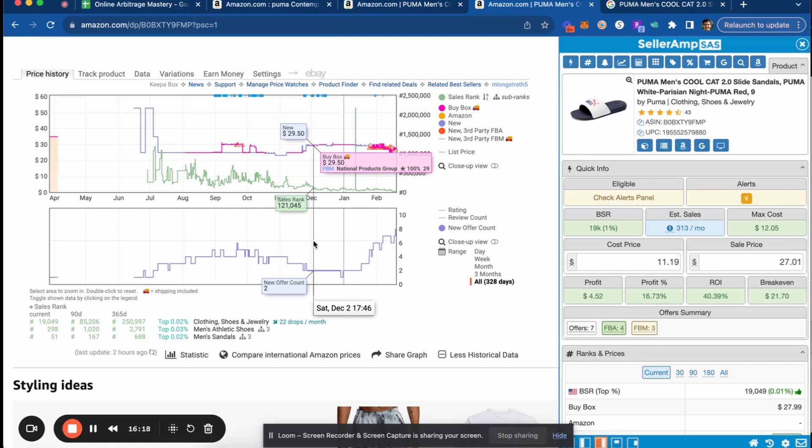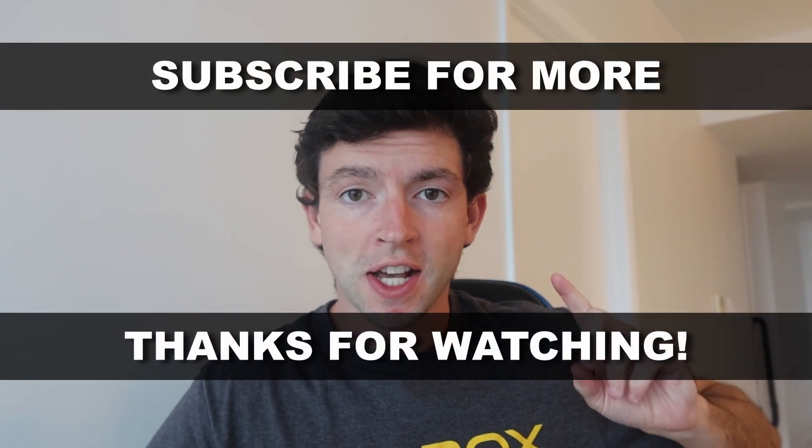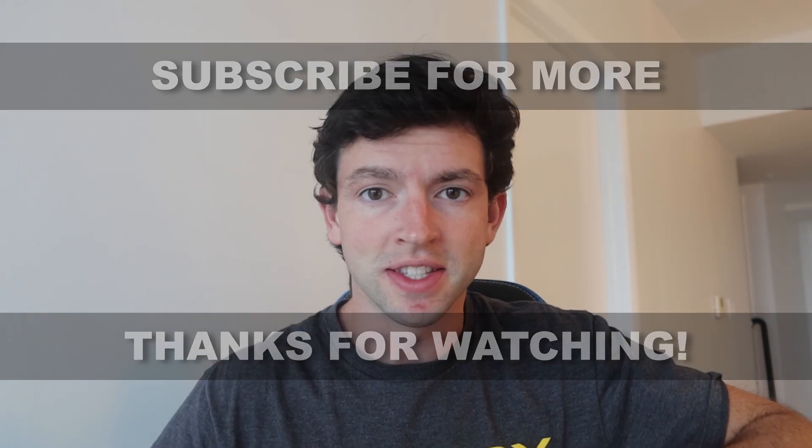So it's really important that you guys get after it for President's Day and go find those leads. Hope this video was helpful, guys. If you have any questions, let me know down below. Make sure to subscribe for more. Check out my full Amazon tutorial right here and my full free course right here. See you guys in the next one.